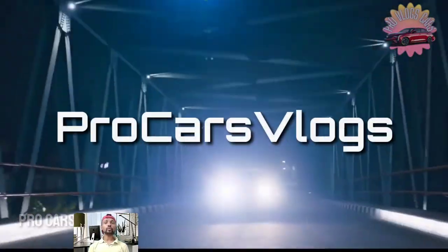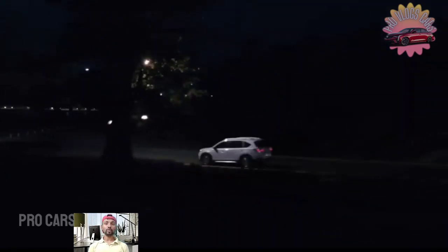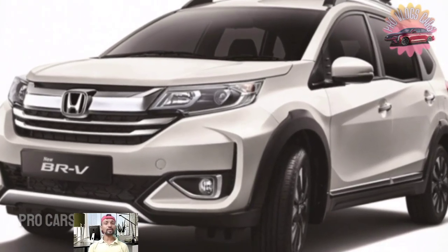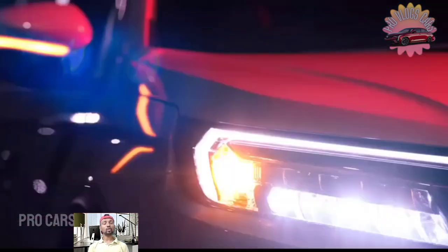The 2024 BR-V has a 1.5-liter four-cylinder with I-VTEC as its engine. Its engine now generates 121 horsepower at 6,600 rpm and 145 Nm of torque at 4,300 rpm, thanks to the double overhead cam arrangement.